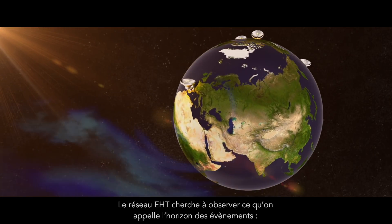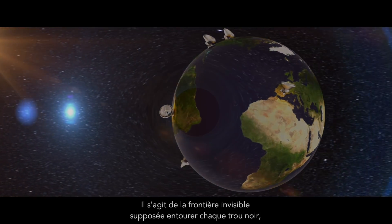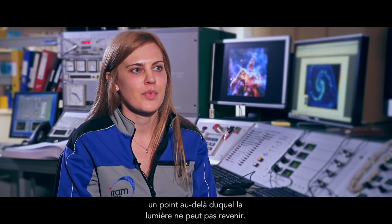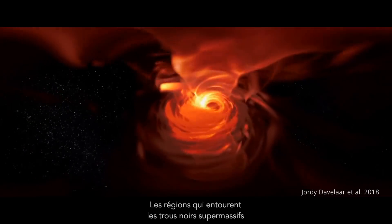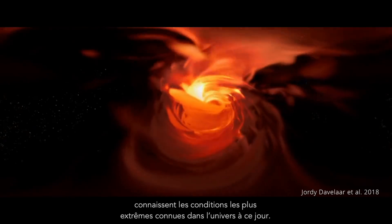The EHT array is going after what's known as the Event Horizon. This is the invisible boundary that exists around all black holes — a point beyond which light cannot return. The regions around supermassive black holes experience the most extreme conditions that we know of in the universe today.